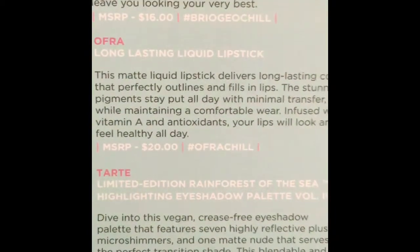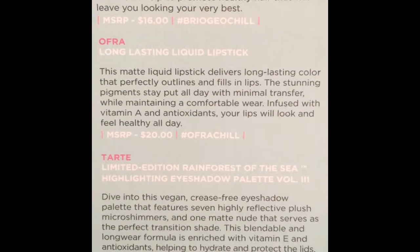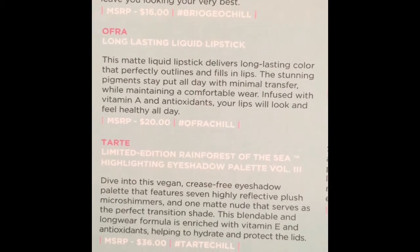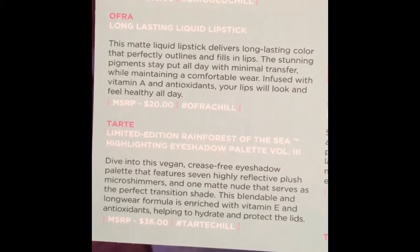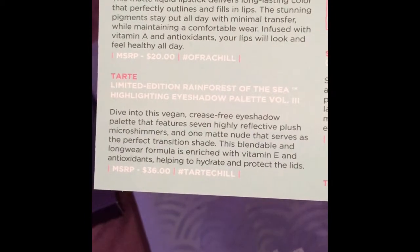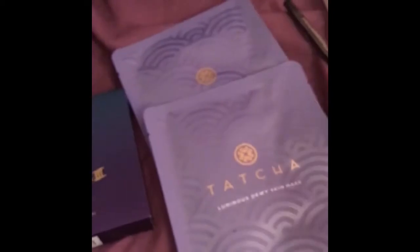The next thing is the Ofra lipstick: this matte liquid lipstick delivers long-lasting color that perfectly outlines and fills in lips. The stunning pigments stay all day with minimal transfer while maintaining a comfortable wear. Infused with vitamin A and antioxidants, your lips will look and feel healthy all day. So that's $20 — so $16 and $20, that's $36 so far.